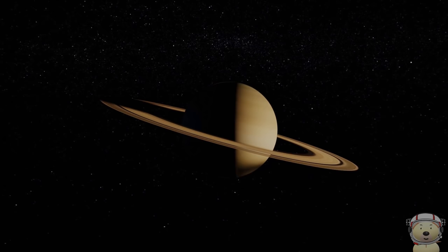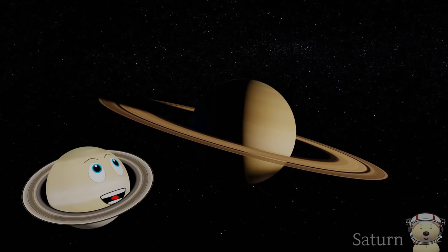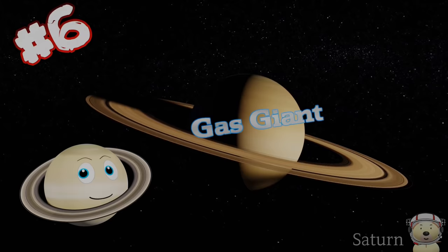Starting off, solar system object number 1: Saturn. I am a beautiful planet. I am the sixth planet from the sun, and I am a gas giant.